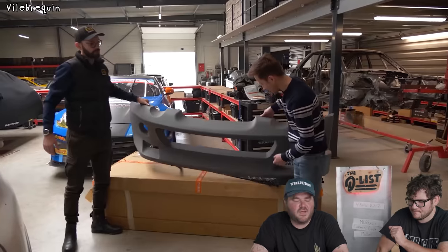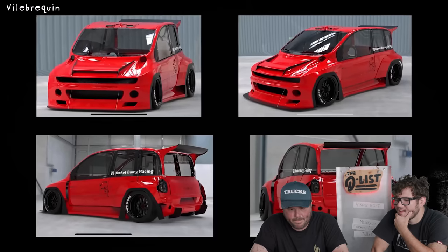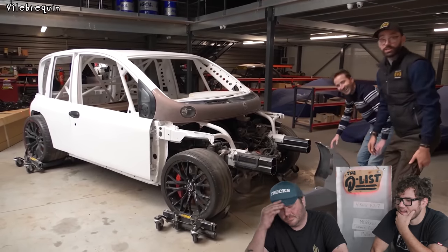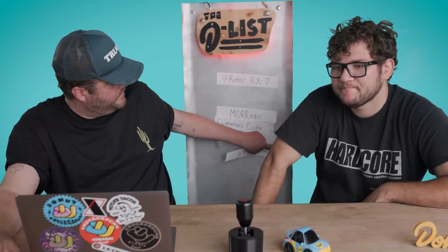This car is technically not done yet, but it's funny and ugly. I love an expensive joke, so therefore it belongs on this list. Let's check it out. Look at this thing. So they're still working on it. These guys are like funny French, not like Leon French. I feel like this is how people reacted when we first came out. It's a Corvette chassis with a Multipla on top of it. That is pretty funny. It's the bottom of the list for me because it's not done.